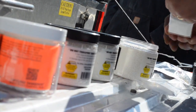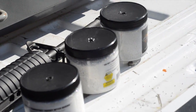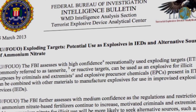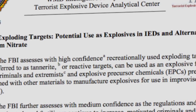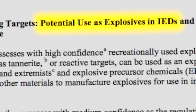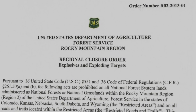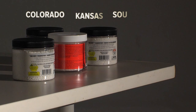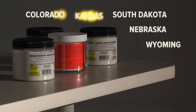The federal government is also concerned about people misusing exploding targets. The FBI distributed a bulletin warning that exploding targets could be used by criminals and terrorists to make IEDs. The U.S. Forest Service banned the targets on its property in five western states, claiming they ignited wildfires costing more than $33 million to fight.